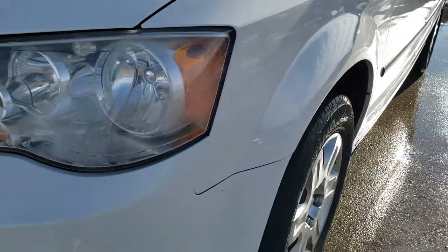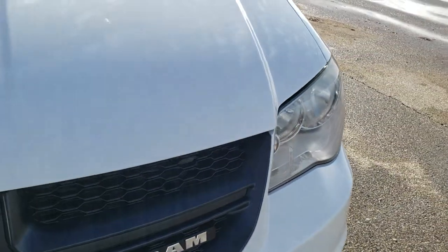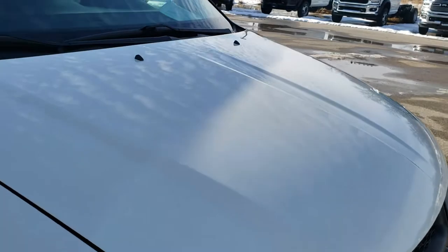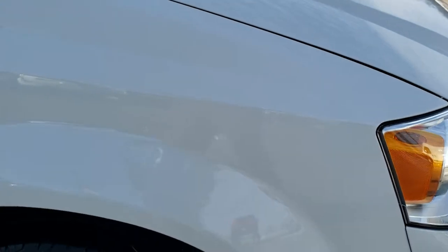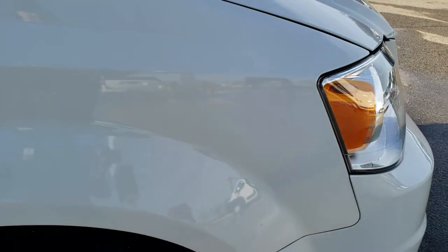The front fender is in excellent shape. Front bumper — no dents, dings, cracks, or scuffs — and that hood is in excellent condition. I didn't see any dents, dings, or corrosion on there, and that's pretty amazing because this van has almost 120,000 miles on it and is in excellent shape considering the age and miles.